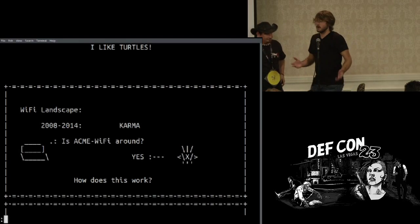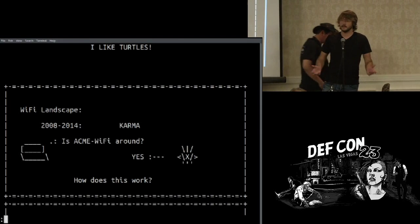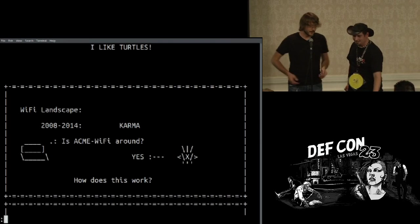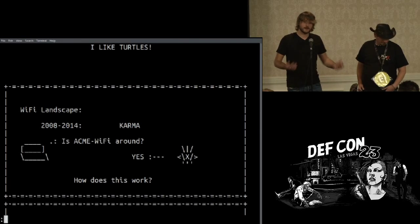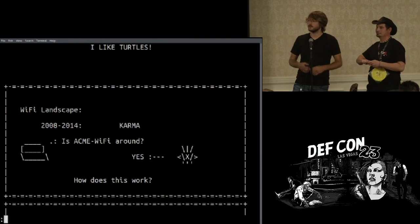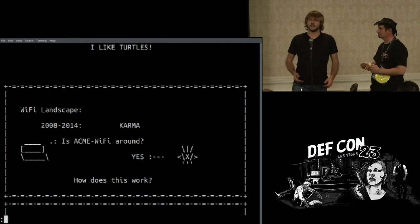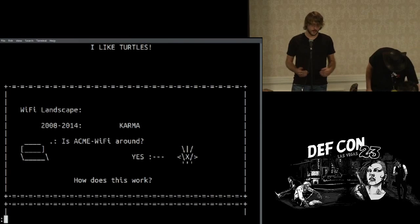So hopefully most people here are familiar with the karma attack that used to exist. There used to be this thing called karma. The way it worked is basically that your wireless devices would search for a certain network and say, 'Is my ACME Wi-Fi around?' And all that karma — or the pineapple in that case — would say yes, I am. And then the connection would be made.